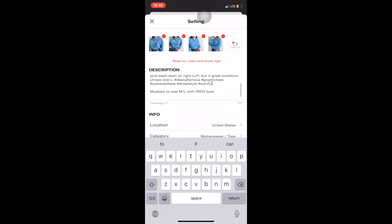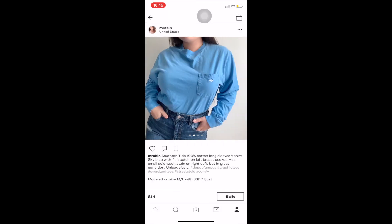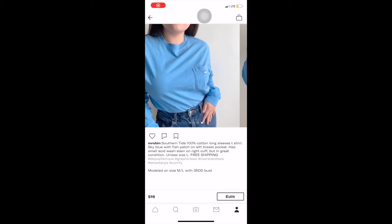In my descriptions I'll tag Depop, Depop LA, Depop New York, or any official Depop shop. This can get you recognized a little bit more and hopefully get you put on the explore page, because once you're on the explore page your item can sell pretty fast.